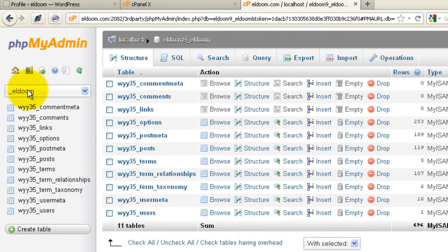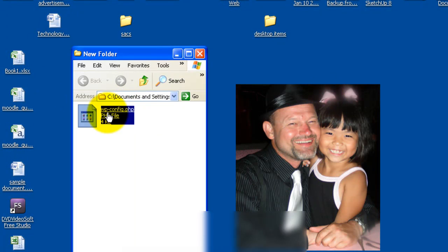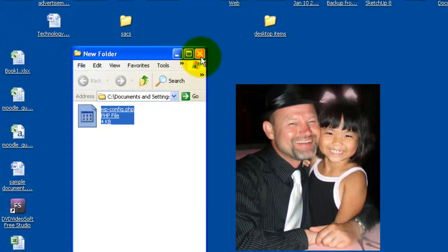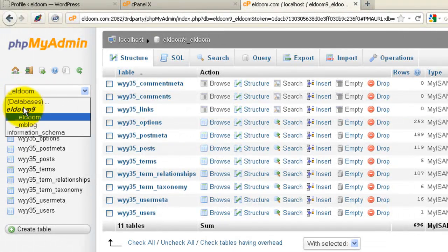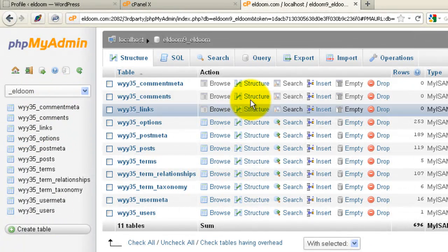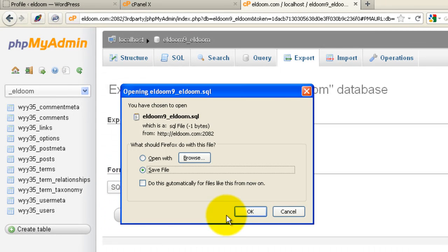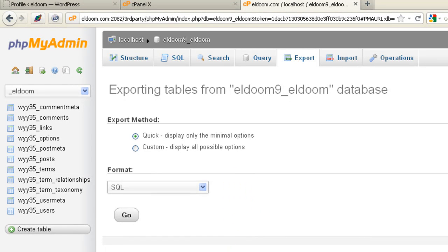Select your database. If you don't know which one it is, look in your wp-config file — open it in a text editor and it will show you the database name. For example, the database name here is ldoom, so when I come into phpMyAdmin I know ldoom is the one I want to download. Select your database, click on export. In this newer version of phpMyAdmin I'll just leave it at quick, select SQL format, click go, and save the file. Once that database is downloaded, you have everything you need to recover should something happen during the upgrade.